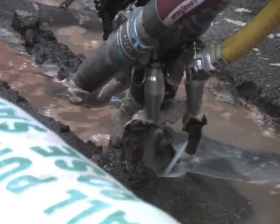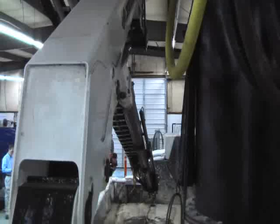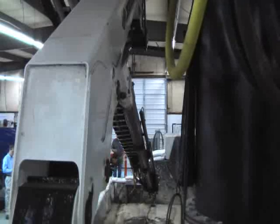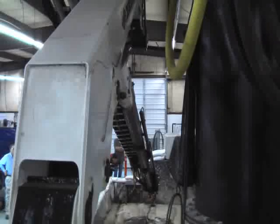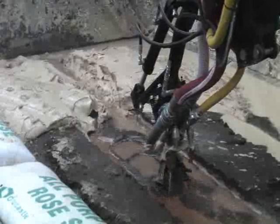The high pressure jets have plenty of power to break up even the toughest waste. The waste is then deposited into a newer, safer tank. Almost all of the water is vacuumed right up along with the waste and recirculated to clean over and over again.